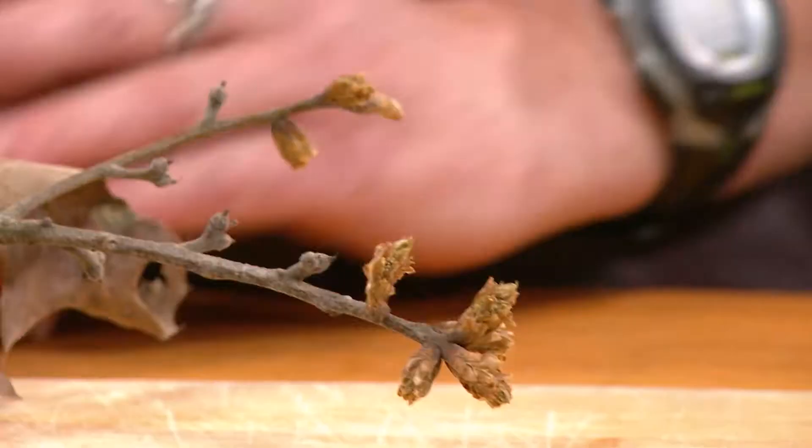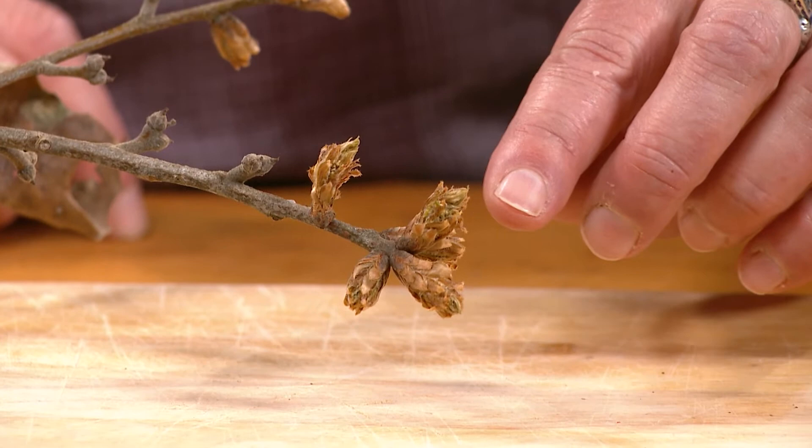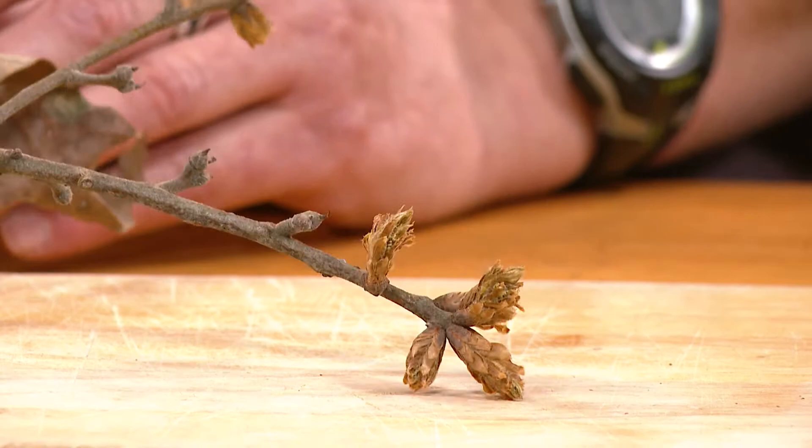I'll put up a couple of these branches. This is an oak from my backyard, and you can see right here that it has buds and these buds are just breaking. The stage we would call this would be flower buds and flowers, but they're not quite open or elongated enough to be called open flowers.